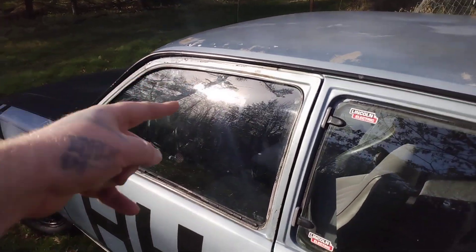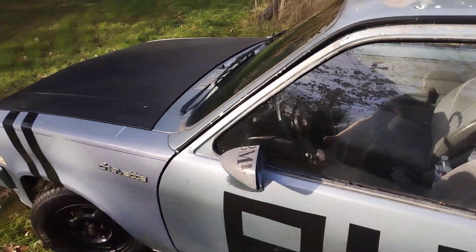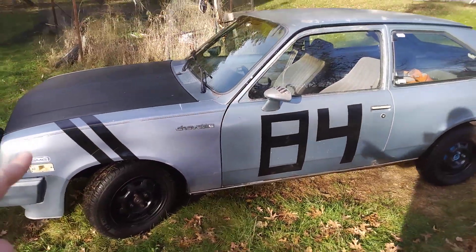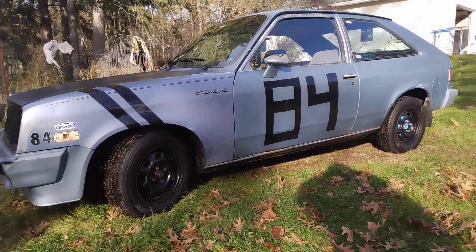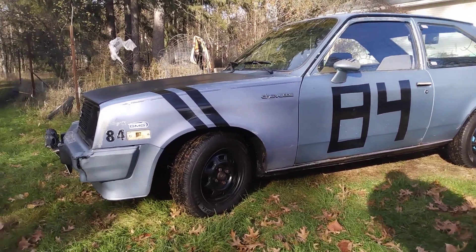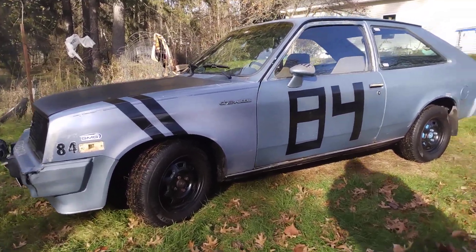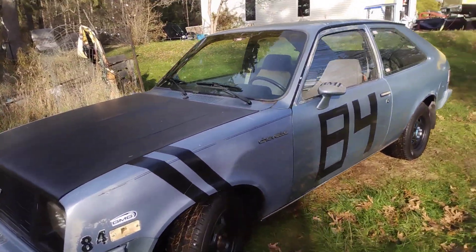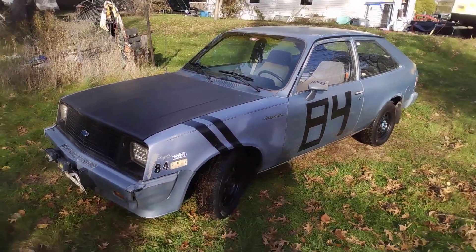I found a window for it and fixed that. I also found a new fender — the old one was kind of mangled up. The replacement was found inside a car that had already been taken off, so it wasn't in the sun as much. It's a slightly brighter color, but pretty damn close — good enough.